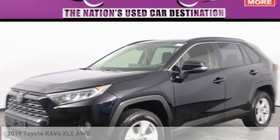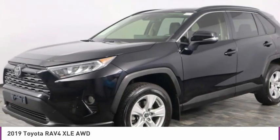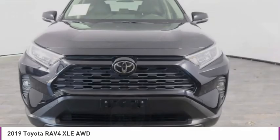Make a great choice today with the 2019 RAV4. The RAV4 is one of the most fuel-efficient SUVs in its class.